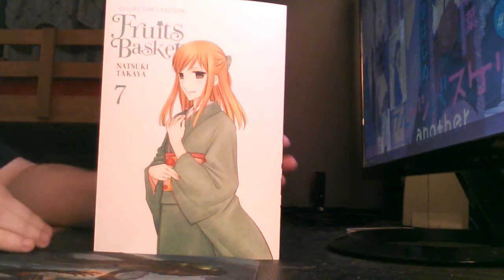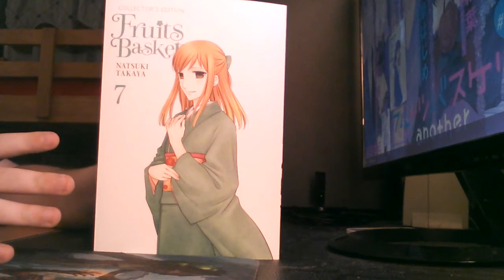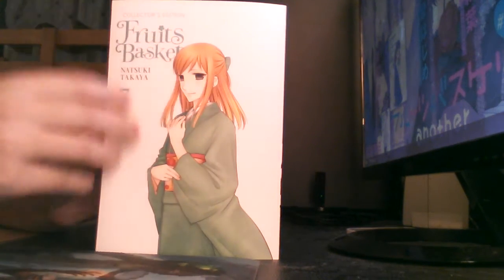Welcome back. This is the showing off of the Free Spice Collector's Edition Volume 7. It just came out on the 22nd of November. Let's just get into this thing.